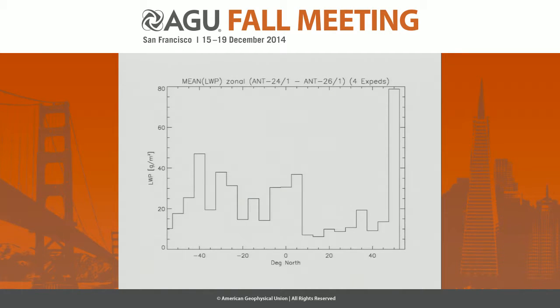Here's one example. You see here the liquid water path as a function of latitude — southern hemisphere and northern hemisphere from left to right — and this is for four expeditions, so this is already kind of a climatology. You can see how the liquid water path changes, still subject to seasonal and synoptic variability. But since we continue to measure this, we hope to end up with a climatology that can also be compared to model results.